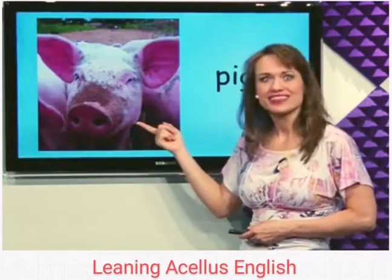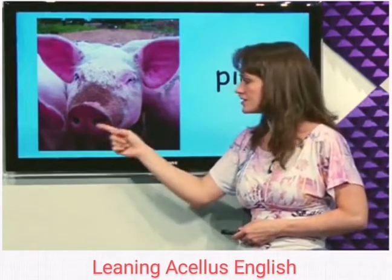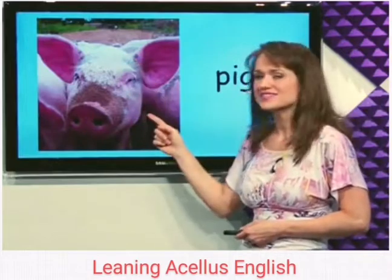What's this? Pig. Pigs are pink and have big noses. This is a pig.